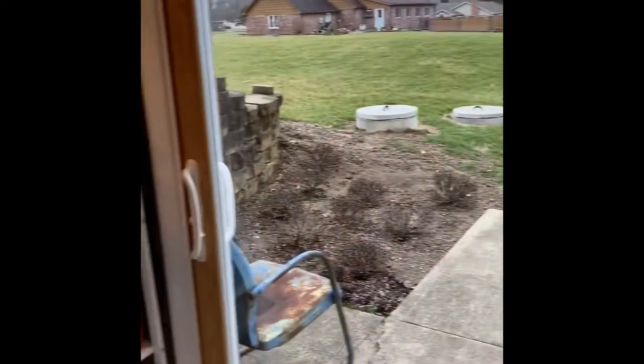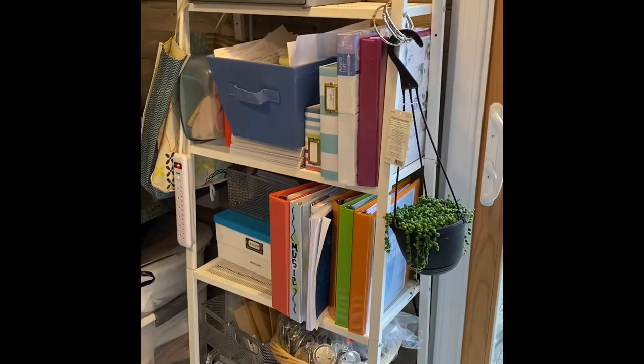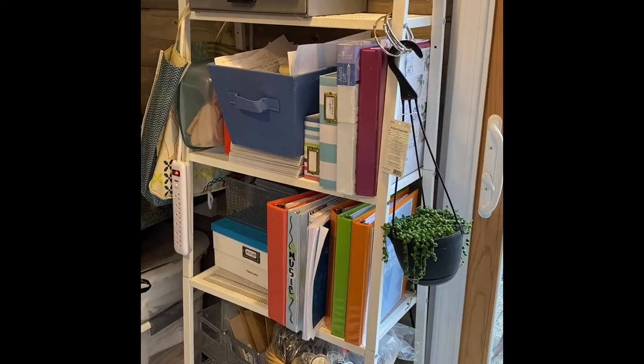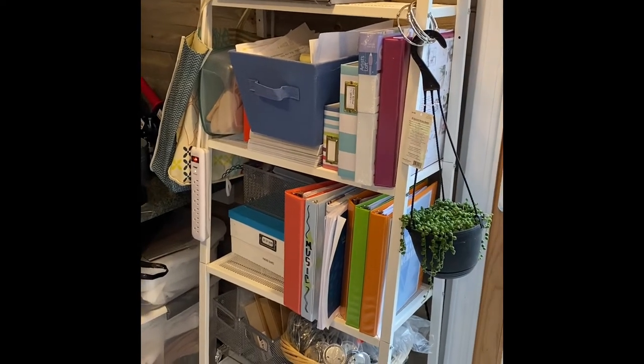Anyway, these are just some basic bookshelves that I got at Ikea. I find all this stuff on clearance — I'm always looking at furniture clearance and how I can store stuff. I got these, I think they were like $15 a piece — I'm talking serious clearance.